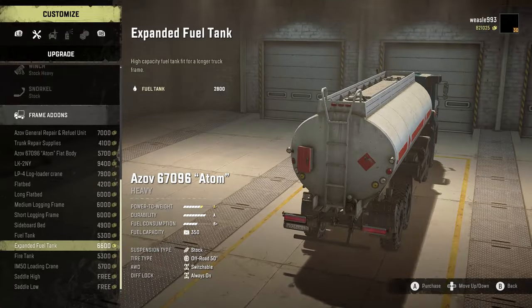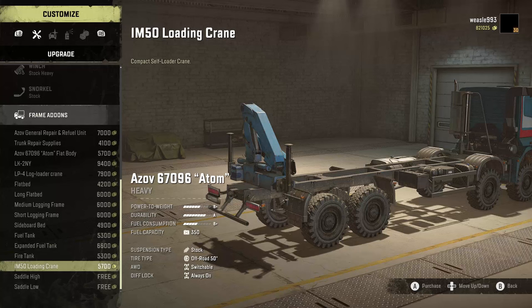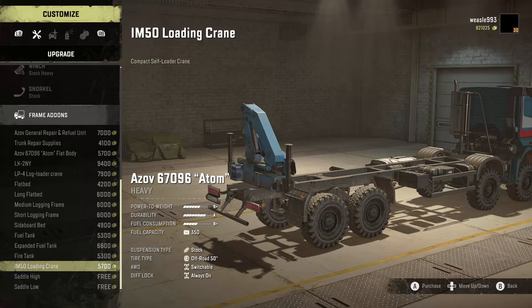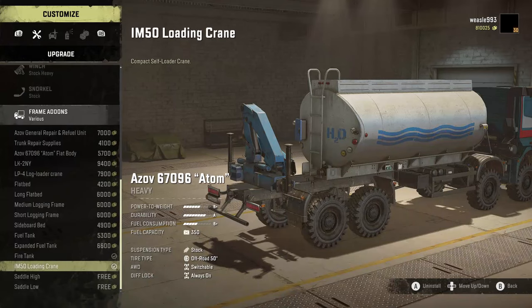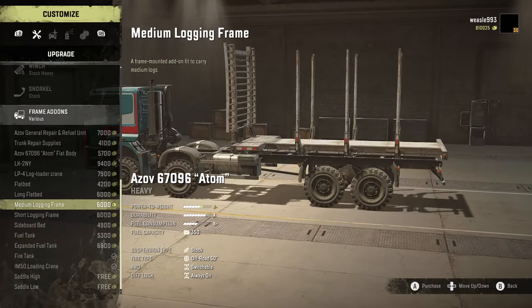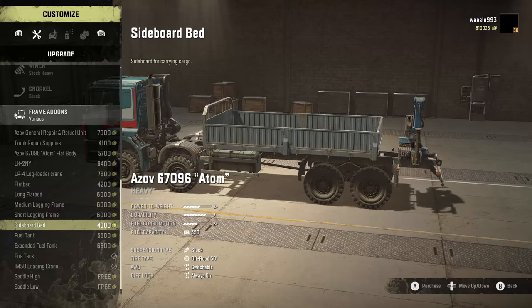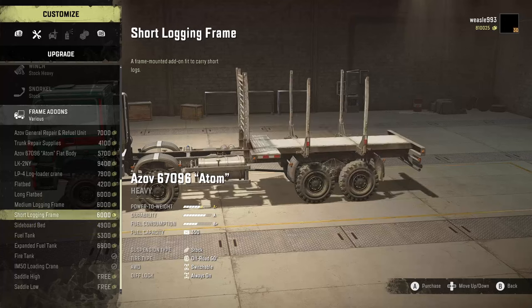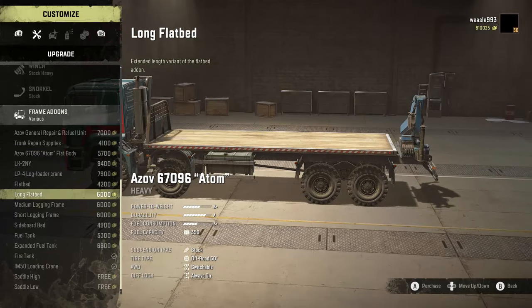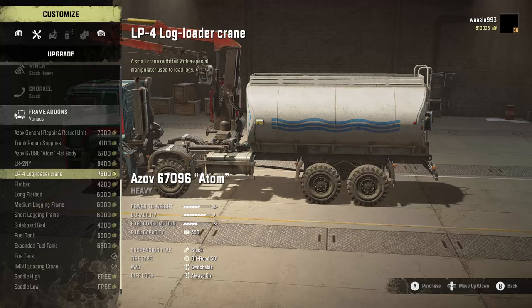The expanded fuel tank makes this the third truck to get that option. We also have a fire tank with 1,800 liters of water, the IM50 loading crane, a saddle high, and a saddle low. You can combine the crane with a fire tank, normal fuel tank, two-slot sideboard bed, or a three-slot flatbed. For the three-slot sideboard option you need the custom one, which can't have the crane. You can also have the log crane with a short logging add-on, though the medium logging frame removes the crane option.